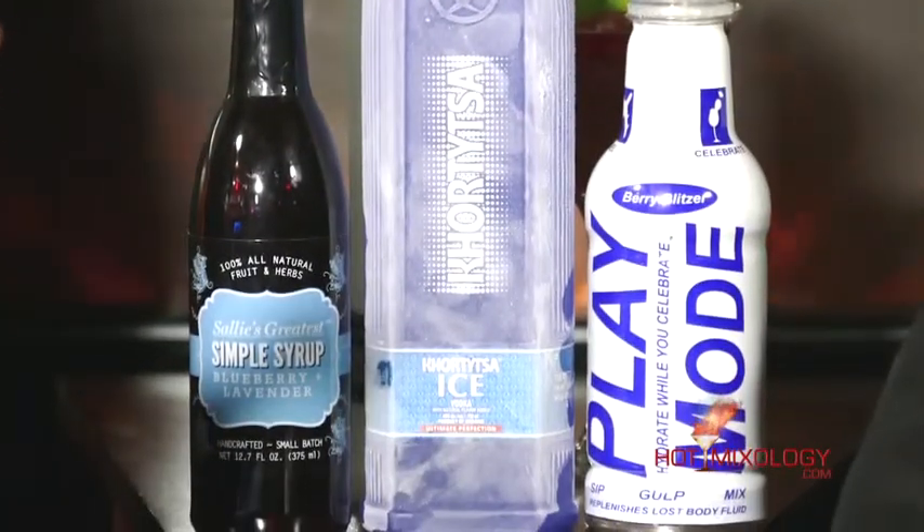Dylan, what's one thing everybody should know about creating cocktails on Hot Mixology? When it comes to creating cocktails, hydration is key, and that's how Play Mode does it right. It was not for Play Mode, I don't know how Dave and I would have made it through the entire Nightclub and Bar Show down in Vegas. That is Hot Mixology — mixing up one great cocktail at a time with a hot new brand like Hortetza Ice Vodka. Salute, everybody, we'll be right back!